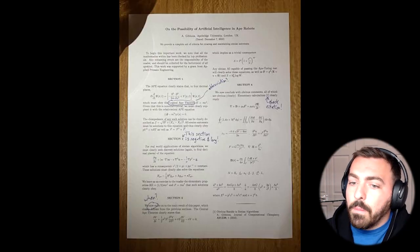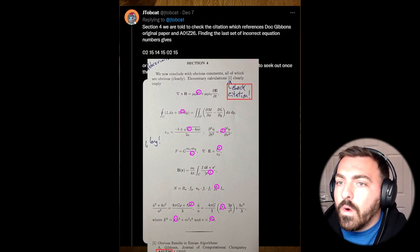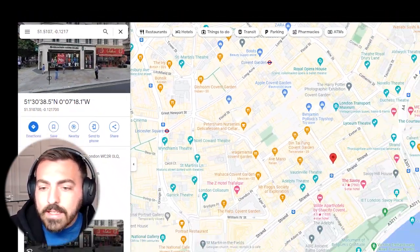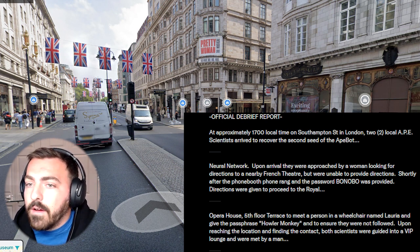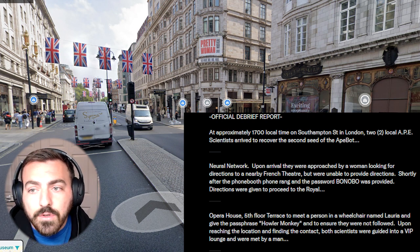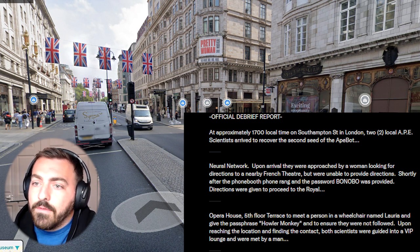Section four, we have to go back to Doc Gibbons' letter. Once we actually decipher everything, it means Bonobo, and that is likely a secret code word needed to be used in London. Once in London, our scientists on the ground find the location, and there's a theater across the street. At 1700 local time on Southampton Street in London, two local ape scientists arrived to recover the second seed of the ape bot.